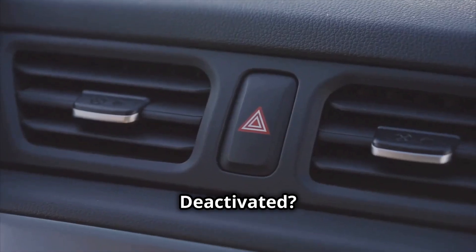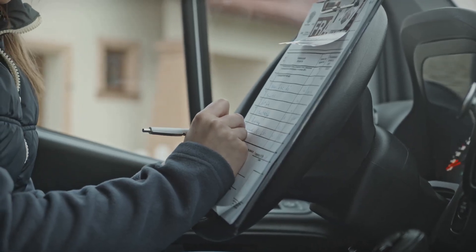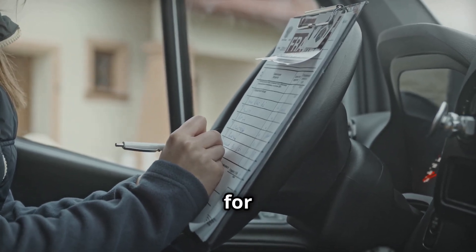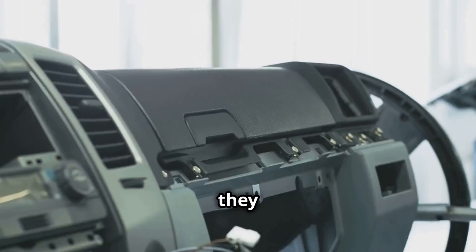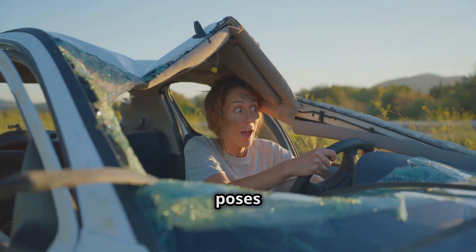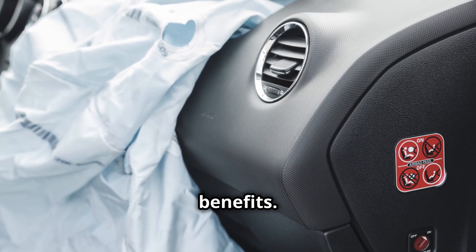Can SRS airbags be deactivated? SRS airbags can be deactivated. If a driver petitions the NHTSA for permission to install an SRS on-off switch, they may be permitted to deactivate their airbags if it is determined that an airbag poses so much risk to a vehicle occupant that it outweighs the benefits.